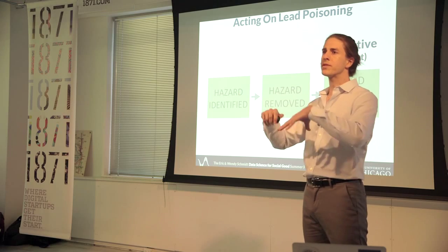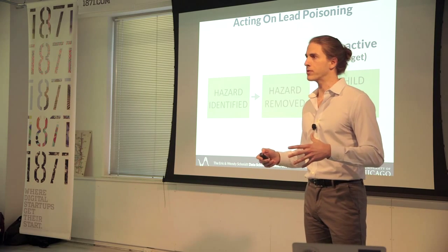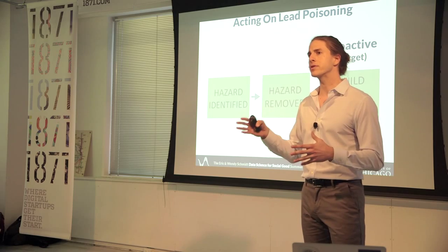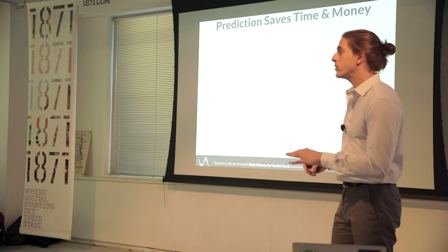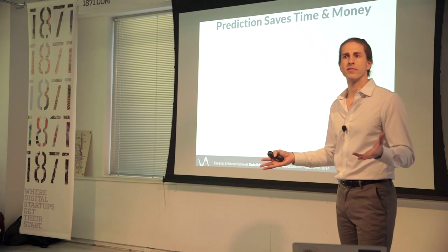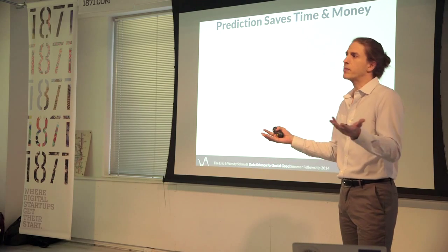We took all of this data and dumped it into a suite of predictive models. We produced a lead risk score for every home in Chicago. Now, you could say you don't really need a predictive model for this — lead paint, for example, was banned in 1978.